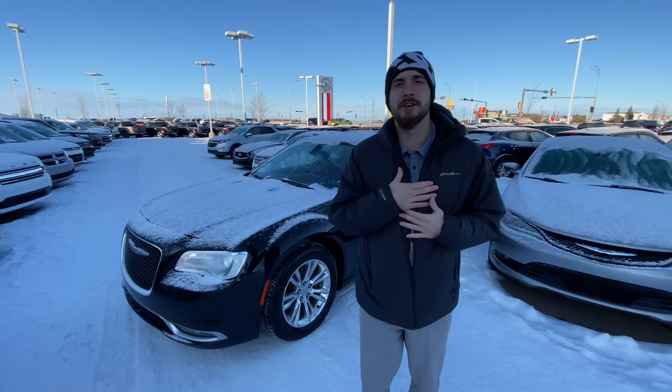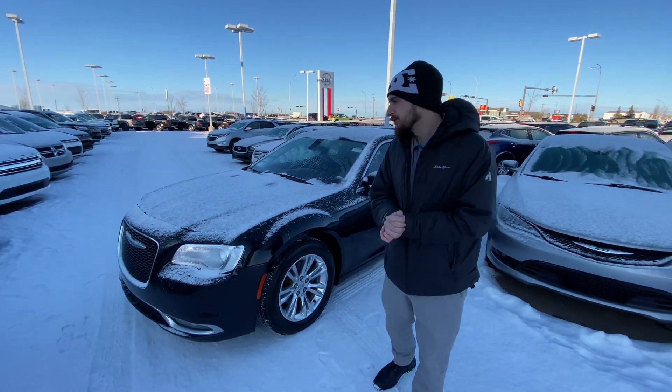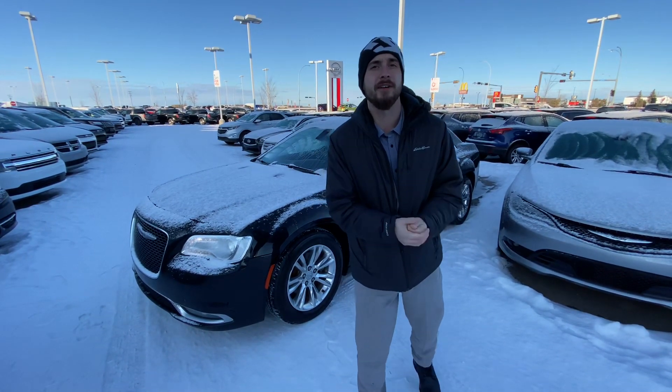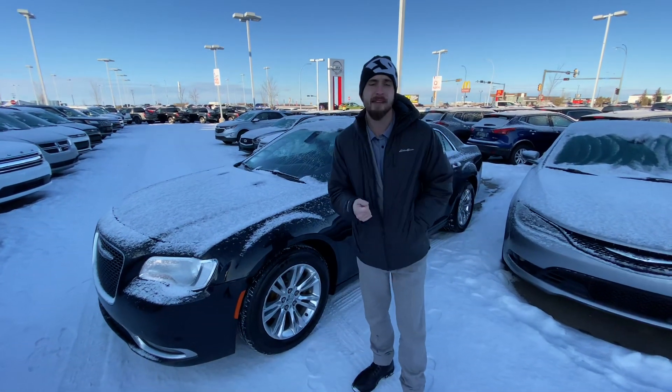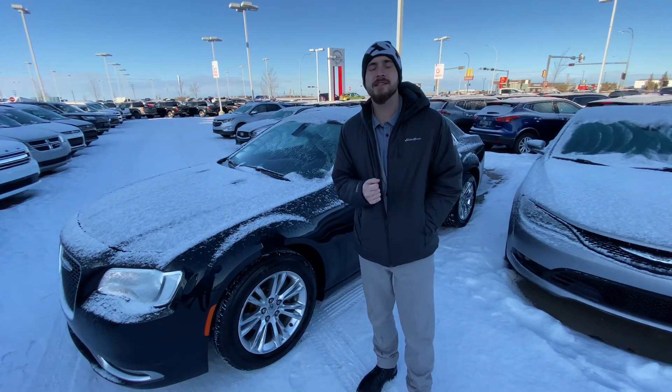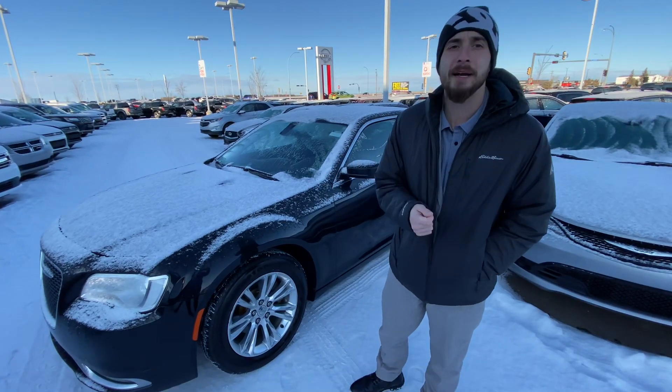Good morning, my friend. It's Ryan down here from LA Niso. I want to thank you again for reaching out about this beautiful 2015 Chrysler 300. Underneath, you are going to get that very reliable, very powerful 3.6 litre V6 engine, which of course is mated to an automatic transmission.